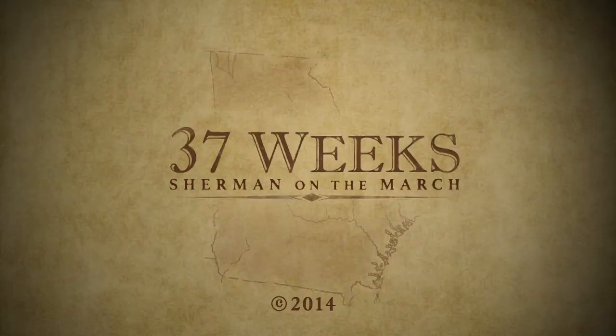I'm Masood Olafani, and this is week 23. 37 weeks, Sherman on the March — a production of the Atlanta History Center and Georgia Public Broadcasting.